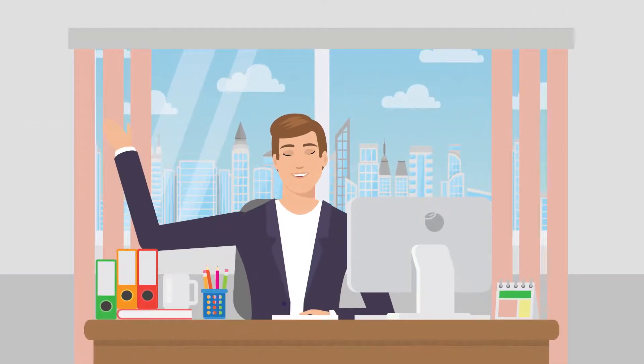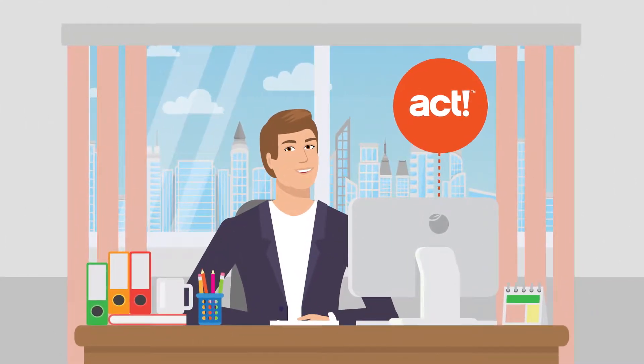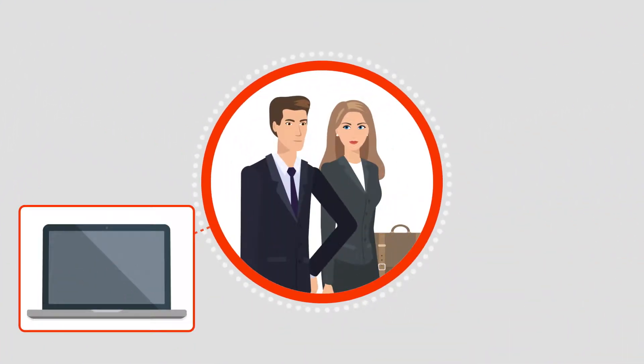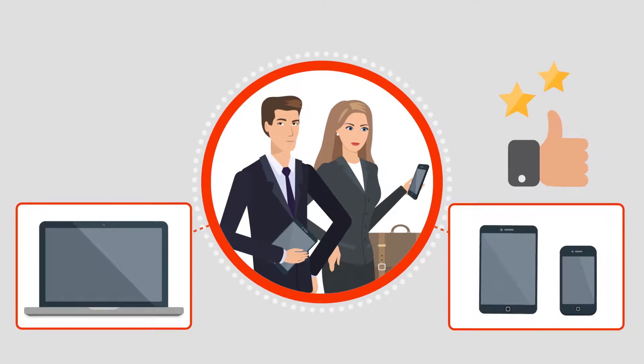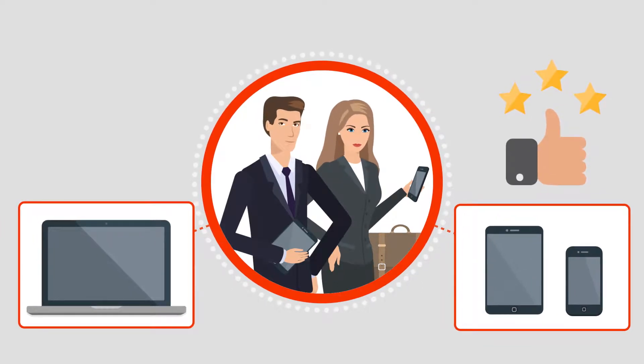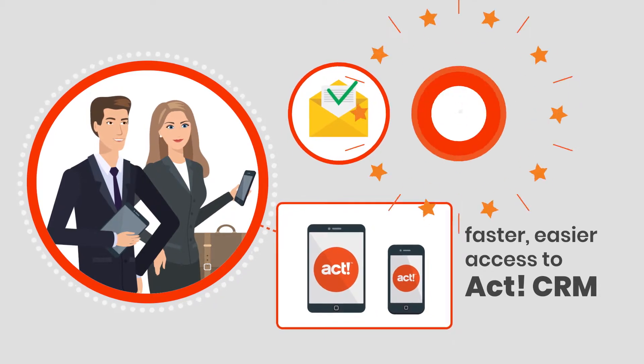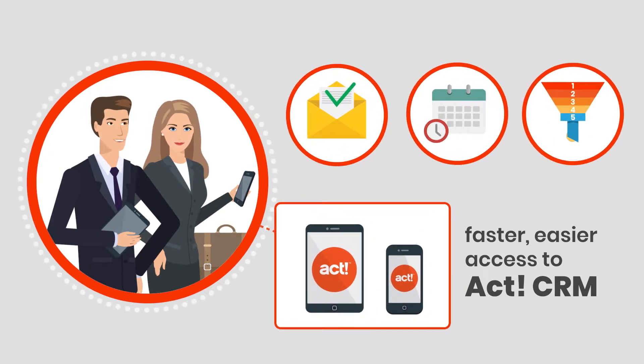Meet Mike. Mike runs a small business that uses ACT CRM in the office. His outside sales reps use ACT on their laptops, but prefer faster, easier access to ACT on their phones and tablets, enabling them to better communicate with contacts, organize their schedules, and manage their sales pipelines.